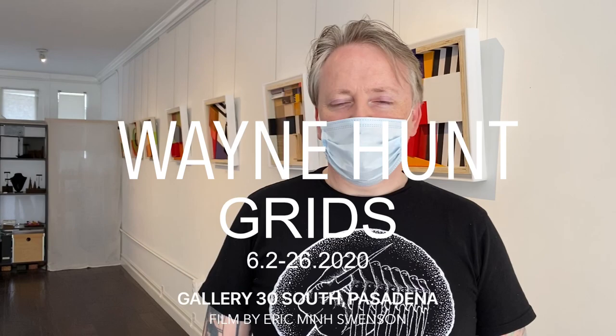Hey, this is Matt Kennedy from Gallery 30 South in Pasadena. I want to welcome you to the Wayne Hunt exhibition. Wayne Hunt is a graphic design illustrator at Art Center. He's got an architectural firm also here in Pasadena, and he's in the permanent collection at LACMA in their print collection for design.